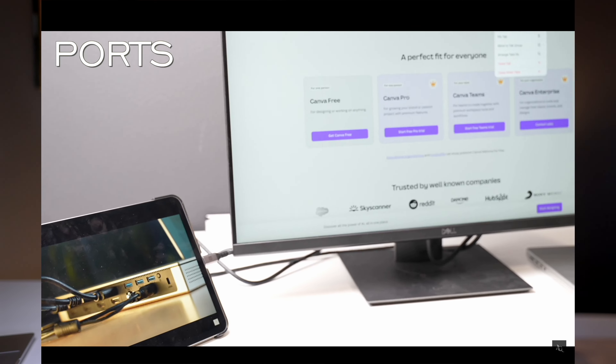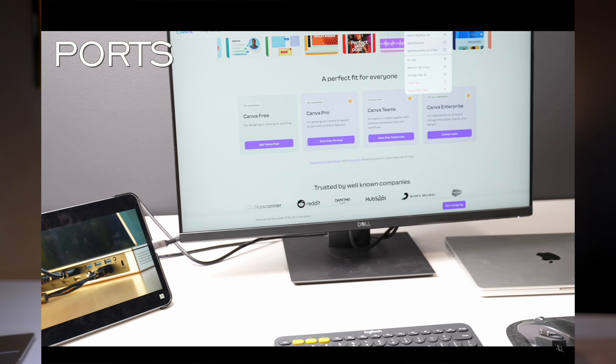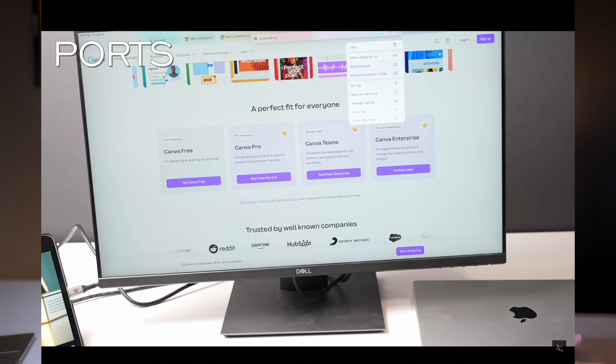Those are my favorite accessories for my MacBook Pro that I regularly use. I also use my iPad as a secondary display and for drawing and YouTube thumbnail work alongside my MacBook. What are your favorite accessories for MacBooks? Let me know in the comments below. Like and subscribe to the channel if this was interesting. I'll see you all in the next one. This is Anjana. Bye-bye.